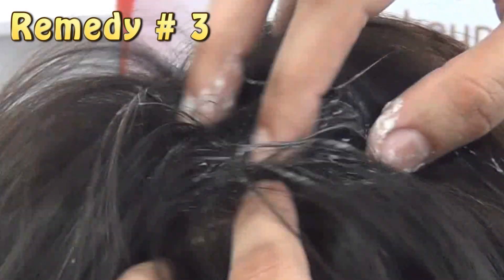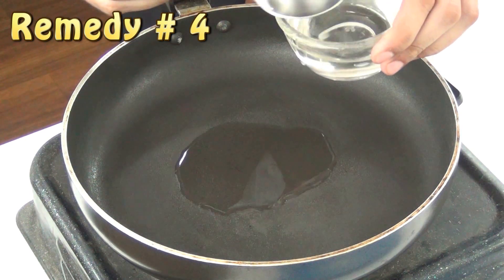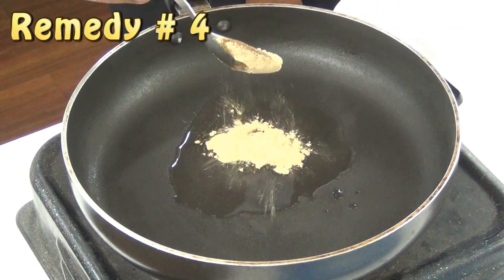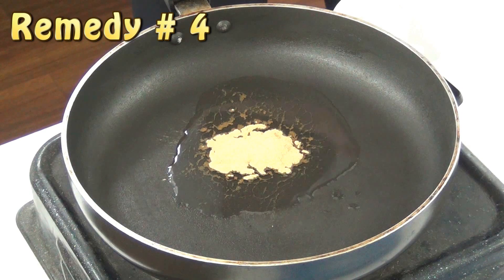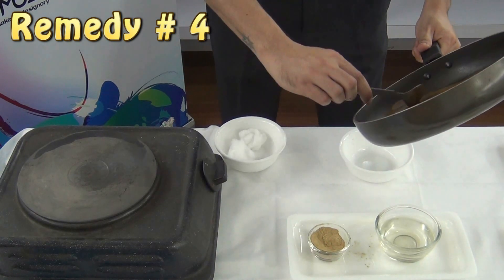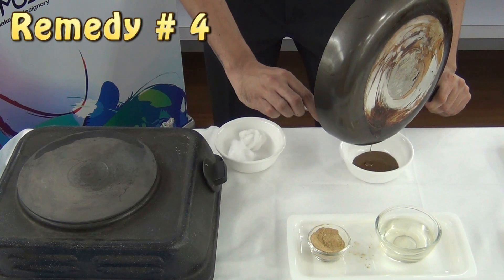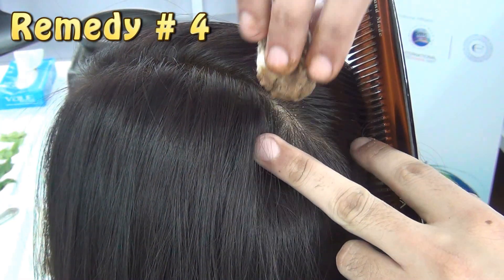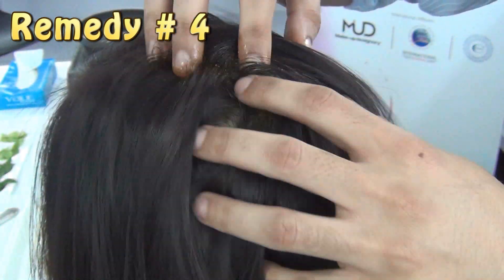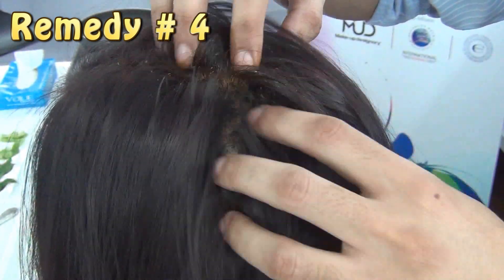Take three tablespoons of coconut oil and one tablespoon of triphala powder. Heat this mixture for 3 to 5 minutes. Let your oil cool until it is lukewarm. Then apply this mixture with the help of a cotton swab at the root of the hair. Massage it gently and leave it for 10 to 15 minutes, then you can go for a hair wash.